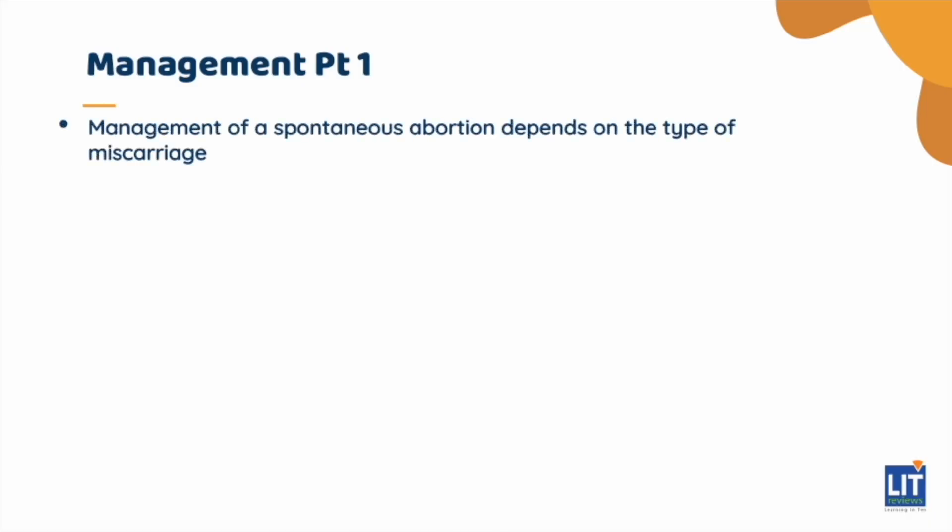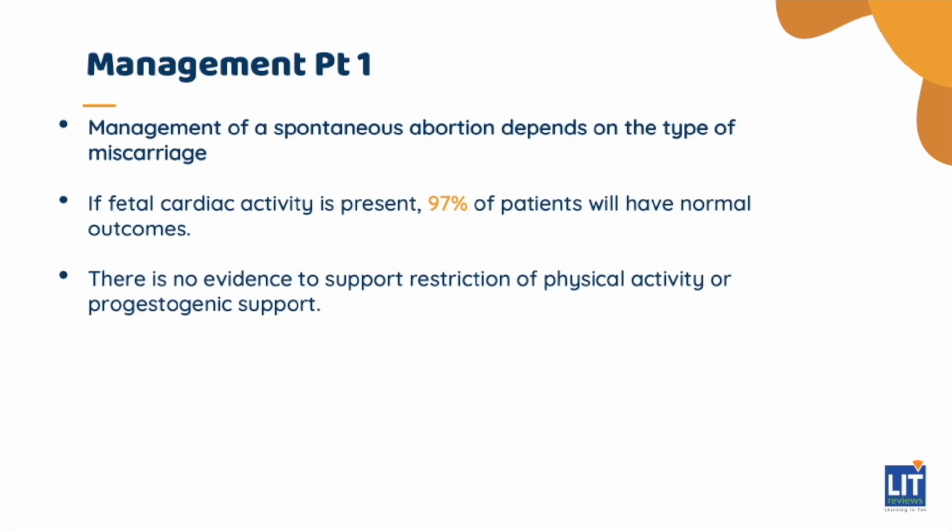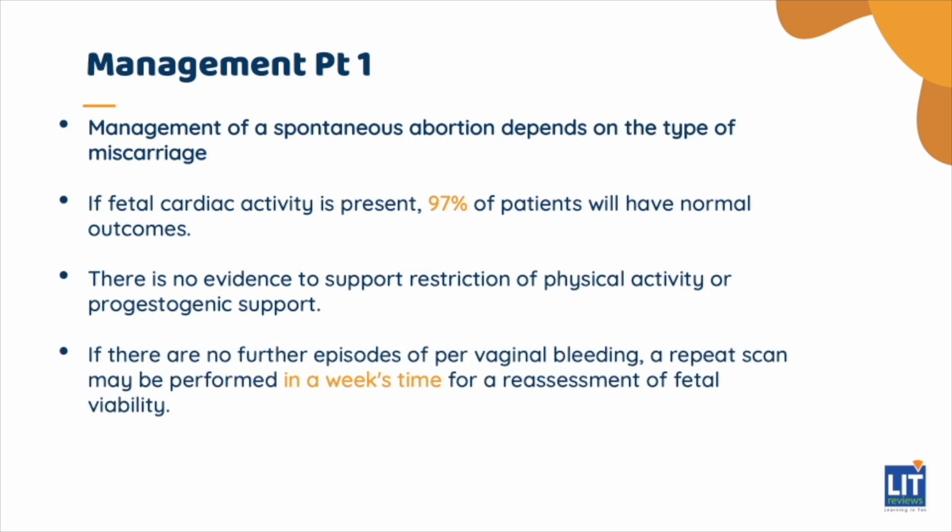Regarding management of a spontaneous abortion: expectant treatment should be offered in a threatened miscarriage. If fetal cardiac activity is present, 97% of patients will have normal outcomes. There is no evidence to support restriction of physical activity or progestogenic support. If there are no further episodes of pervaginal bleeding, a repeat scan may be performed in a week's time for reassessment of fetal viability.